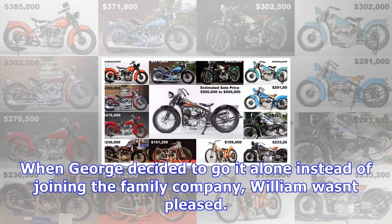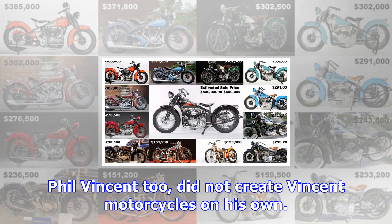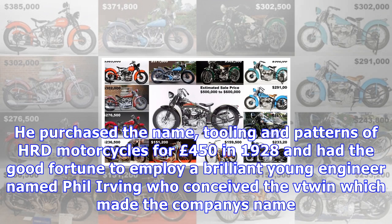Extraordinary bikes come from extraordinary people. George Brough created the legendary Brough Superior mark, though he no doubt learned the foundations of his trade from his motorcycle pioneer father, William Edward Brough, who produced Brough Motorcycles from 1890. When George decided to go it alone instead of joining the family company, William was not pleased. He was even less enamored with George's choice of name and the inference — however true history has subsequently judged it to be.